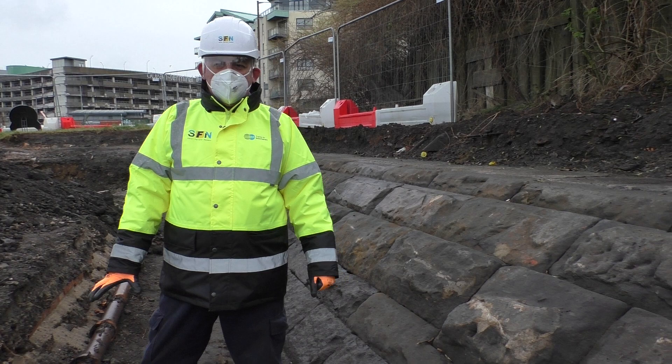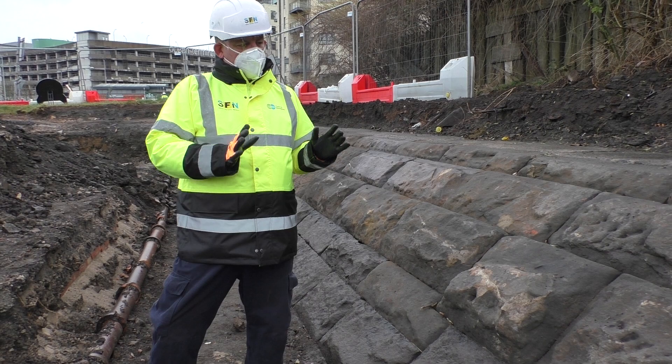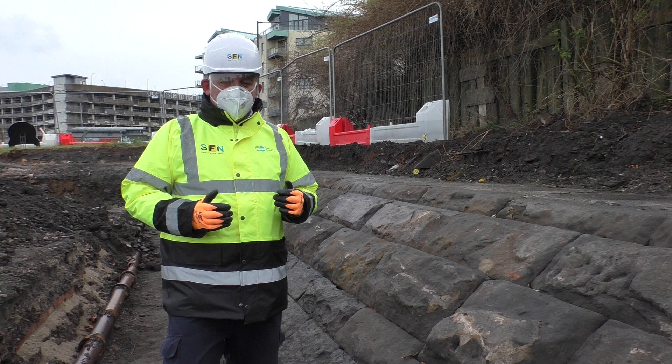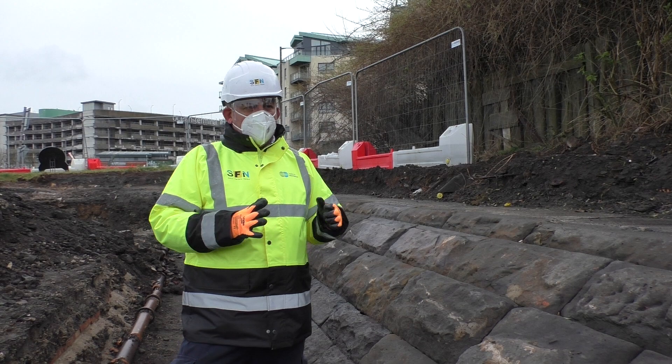We're here really because we found this wonderful section of a wall built in the 1860s, roughly between 1861 and 1864 for a railway. This is a massive seawall — you can see the size of these stones here, each one probably weighs part of a tonne. It's a fantastic piece of Victorian engineering, completed in 1864 for the Caledonian Railway.